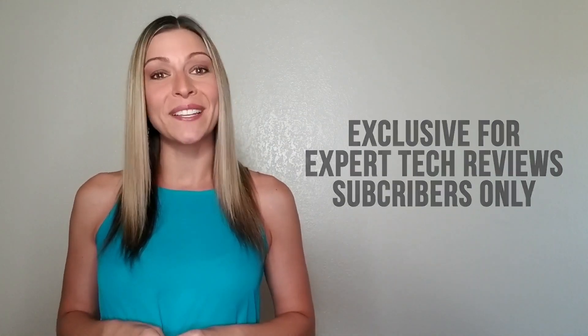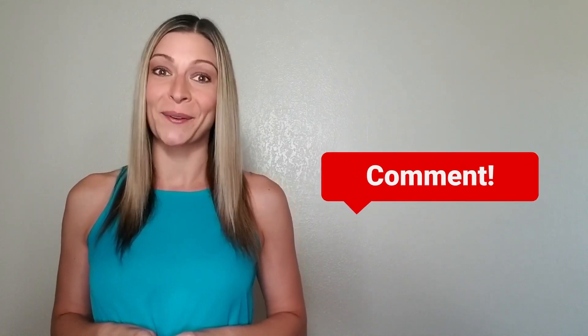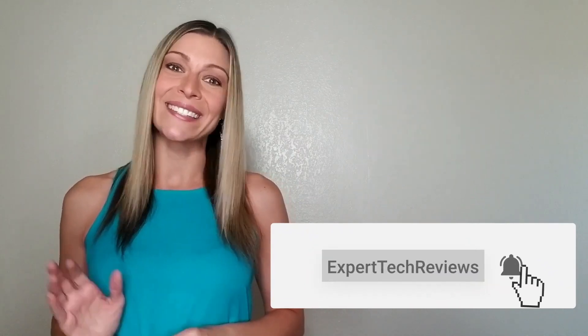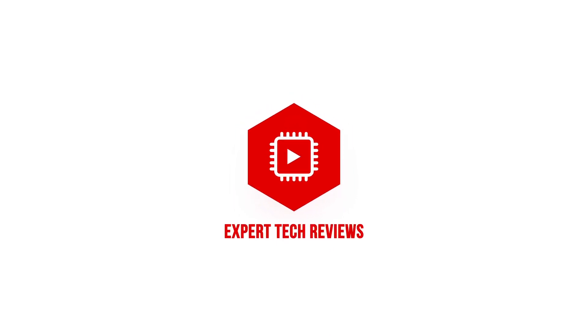So, thanks for watching, and please let me know in the comments below what other tech you would like reviewed. As always, don't forget to give this video a thumbs up and subscribe to Expert Tech Reviews. Until next time! Bye!